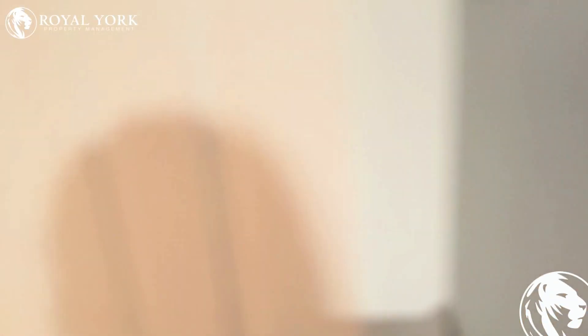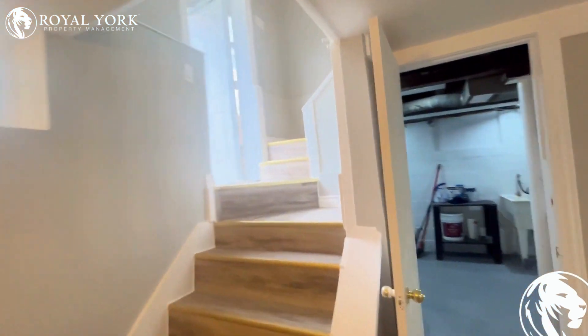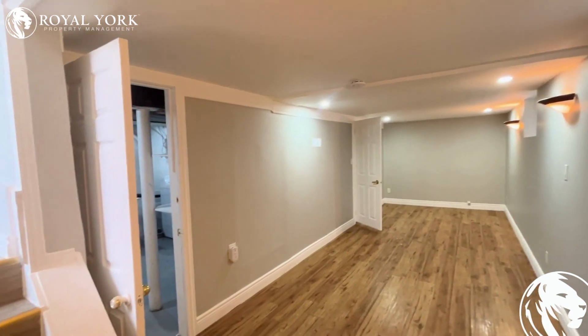Absolutely beautiful. Now, if you like this unit — two bedrooms, one den room, one bath — rent with our royal property management, please give us a call. We'll be able to rent this unit as soon as possible. Thank you.